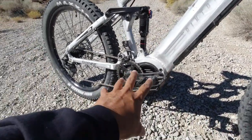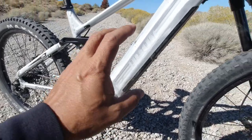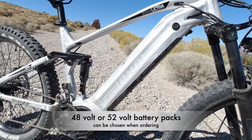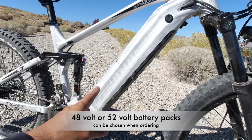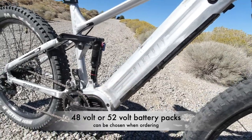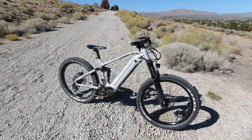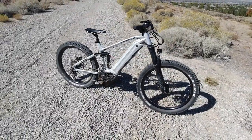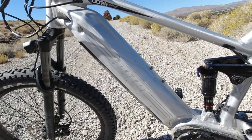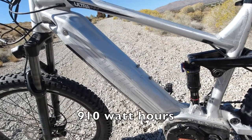The other part of the heart is the battery pack. You can choose between different batteries — you can't choose different motors, this high-end model only comes with the Ultra motor. The battery is housed in a shell in the down tube of this aluminum frame. You can choose between a 48-volt or a 52-volt battery pack. I opted for the 52-volt with 17.5 amp hours. Essentially, the 52-volt pack is like having more horsepower — it allows you to feed more electricity to the motor, giving you more power especially when climbing. They advertise a 910 watt-hour battery pack.